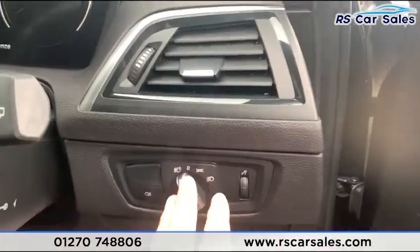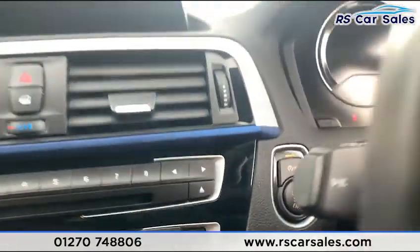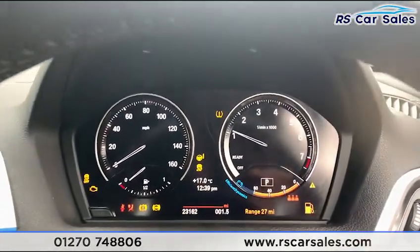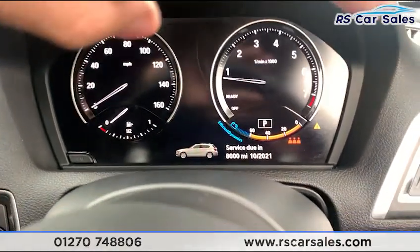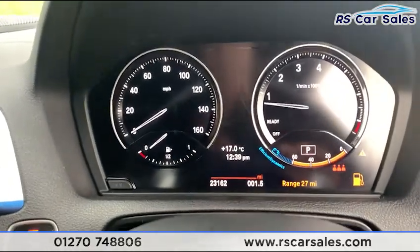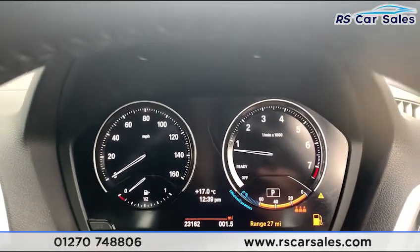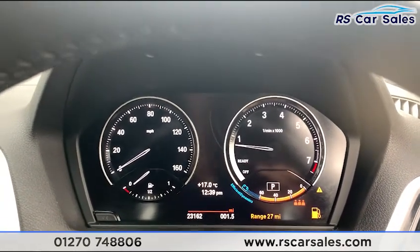Jumping inside the car you have your auto lights. Foot on the brake, we do have keyless start. The dashboard is free from warning lights — that small triangle in the corner is just for low fuel, nothing to worry about. This vehicle has done just over 23,160 miles.